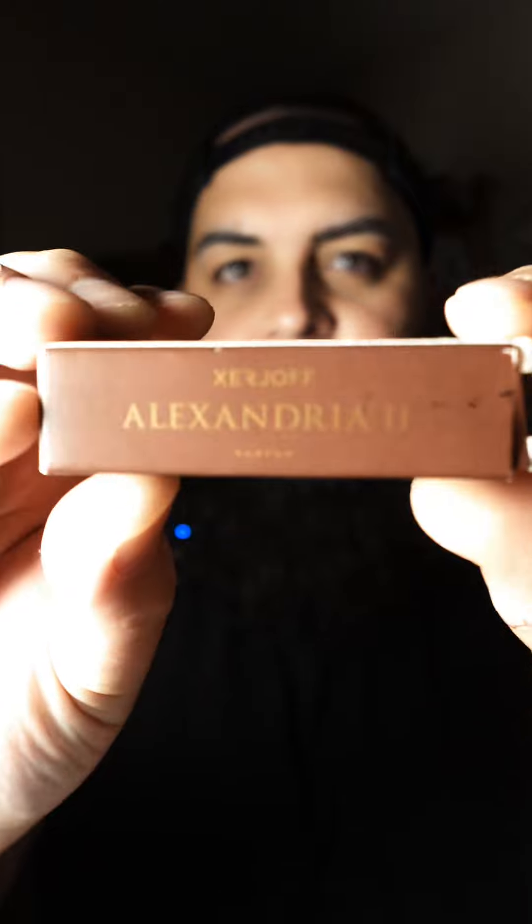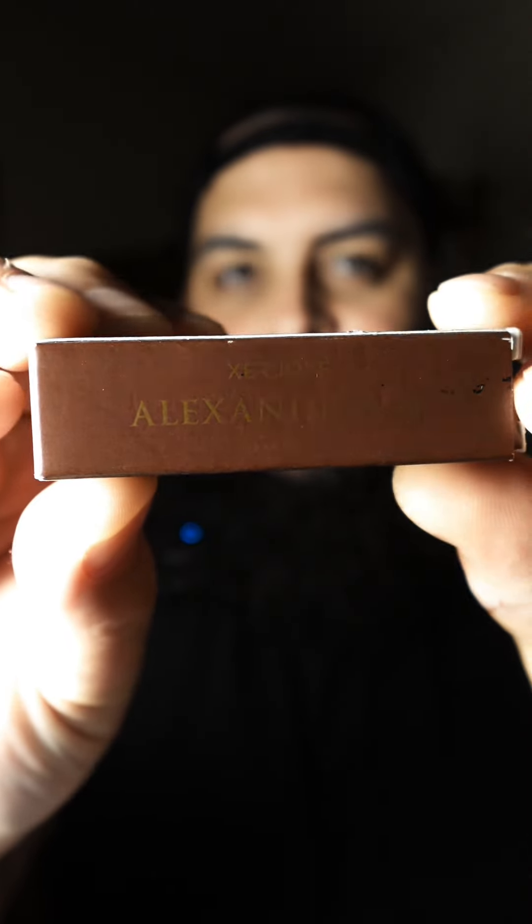What is going on everybody, welcome back to the channel. Let's head to the house of Xerjoff, because I was thinking about my buddy Raft and I remembered that I had a sample of a very hyped and beloved fragrance in my sample box. Let's give some first impressions on Xerjoff's Alexandria II.